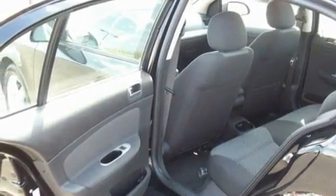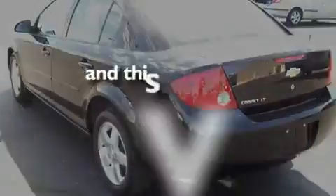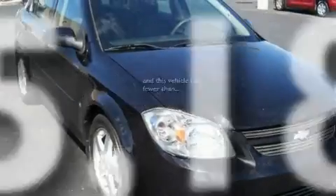Its top features include a rear window defroster, a CD player, alloy wheels, a passenger side airbag, and this vehicle has fewer than 46,000 miles on the odometer.